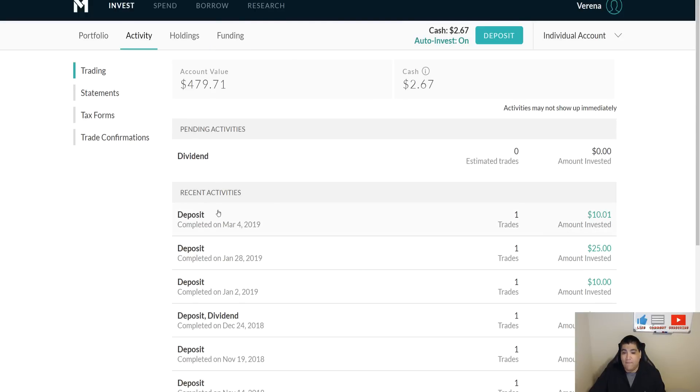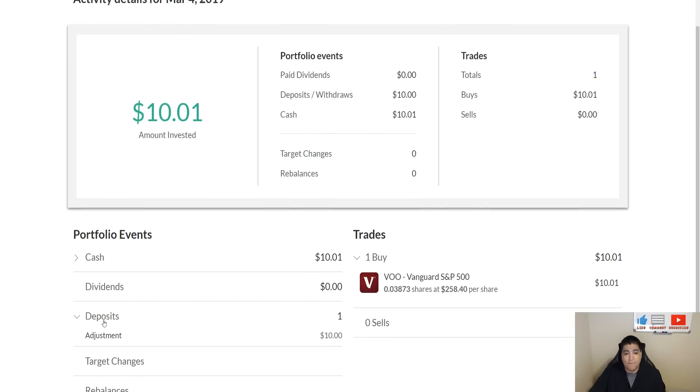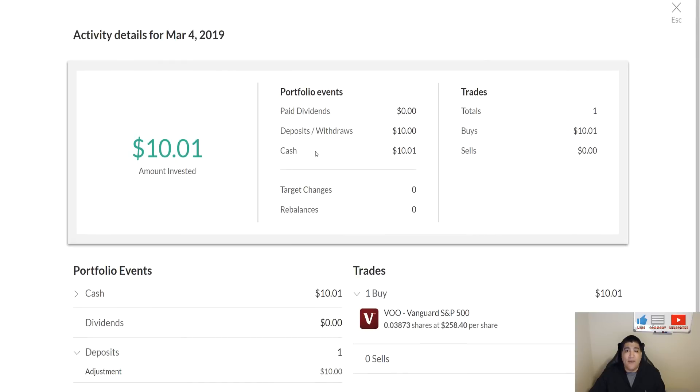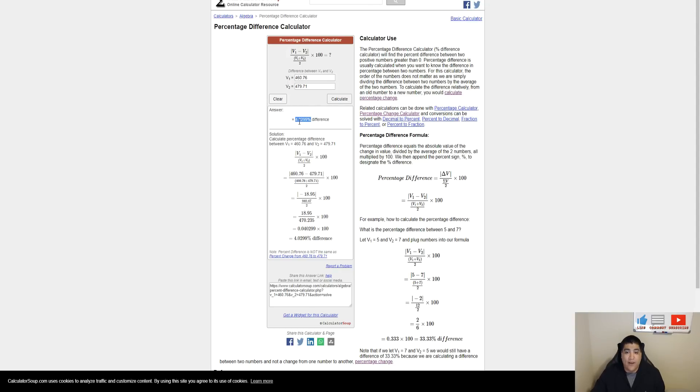Looking at the activity tab, back on March 4th we had a referral come in. A viewer or subscriber used my referral link in the description or comment section to sign up for M1 Finance. They received $10 and I received $10 — a win-win. If you guys want to get started, check out the referral link in the description; you should get a bonus of around $10. That referral helped push the portfolio higher by about 4.03% for the month.